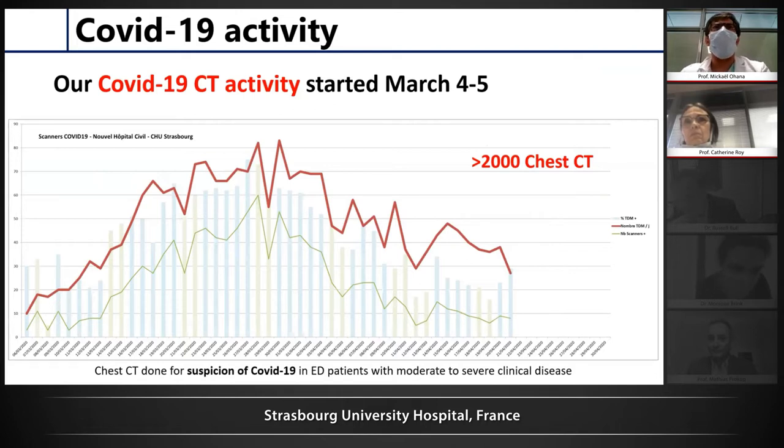We have the infectious medicine department here, so we were the reference center for our region, for Strasbourg, for COVID-19 patients. We began our activity in early March, around the first patient, maybe around 4 or 5. You can see this is the number of chest CTs done for suspicion of COVID-19 and the number of positive chest CTs. We progressively increased the number, and the peak was end of March, with about 70 to 80 chest CTs per day.